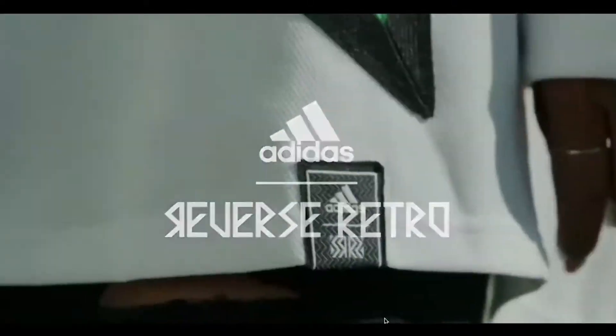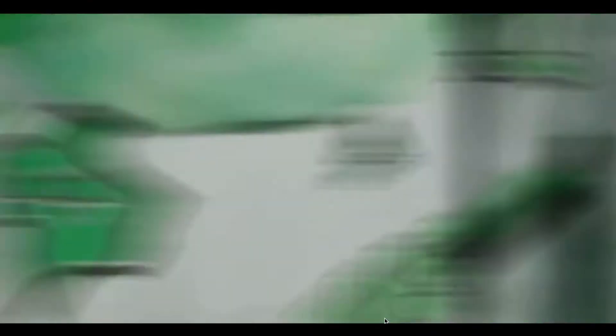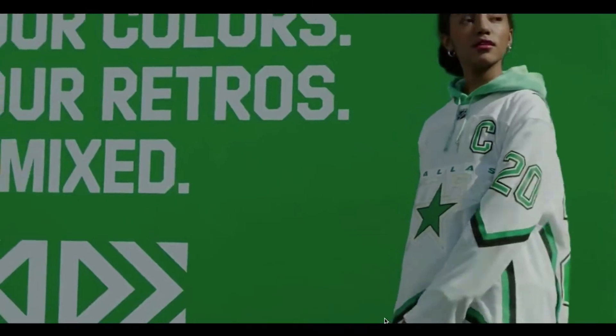The Dallas Stars have announced the release of their retro reverse jersey, just in time for the holidays. The new look should bring back memories of Stanley Cup glory, with a redesign that has shades of the look Mike Modano wore as he hoisted the NHL's top prize in 1999. These retro jerseys will be worn next season. The NHL and Adidas partnered together to make this happen, representing a unique and historical moment for the Dallas Stars.